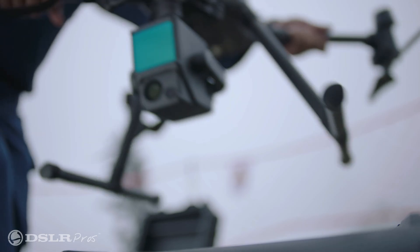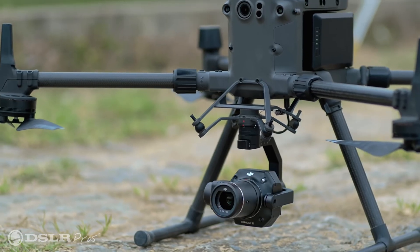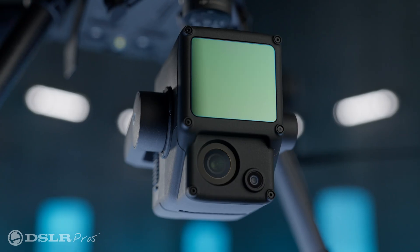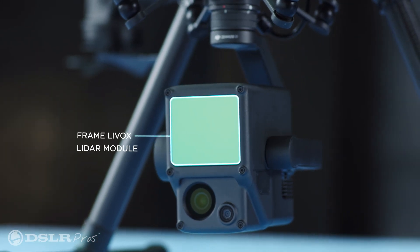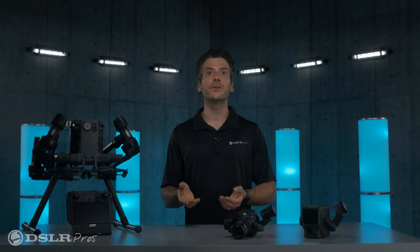DJI has released two exciting aerial surveying payloads: the Zenmuse P1 and L1. These two payloads are meant to do similar tasks but in very different ways. Today we're going to take a look at each of these imaging systems to answer that very important question — which payload is right for you.